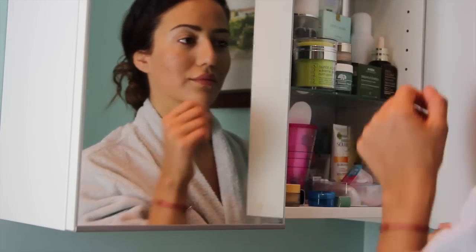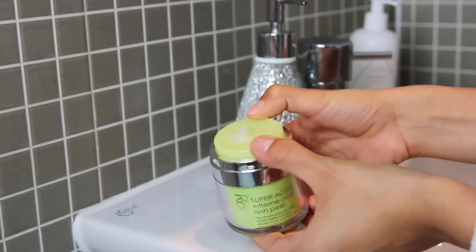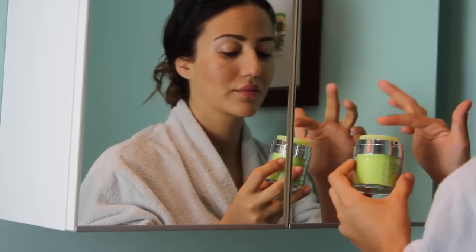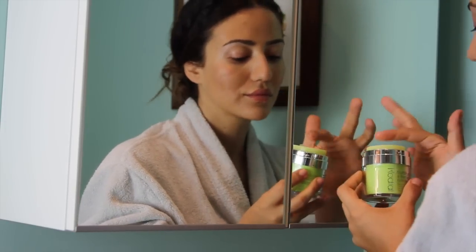My pamper session always starts with a face mask and this time I'm using Rodial Superacids Extreme Acid Rush Peel. I use three pumps which I then just apply generously all over the face avoiding the eye area. It feels really tingly and I love when a face mask gives me that feeling because then I know it works.